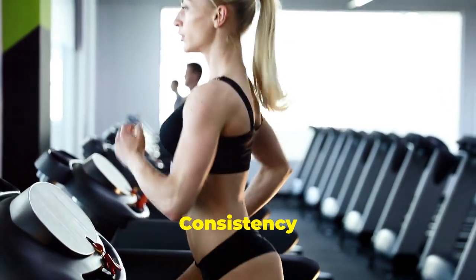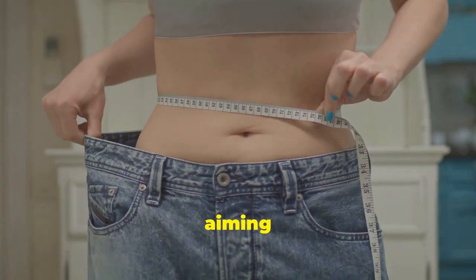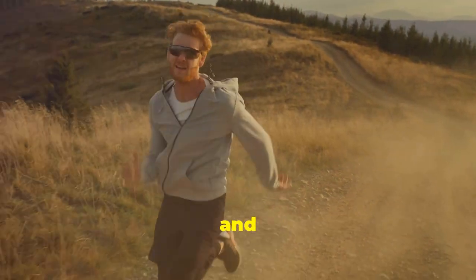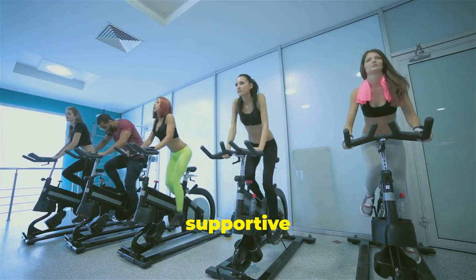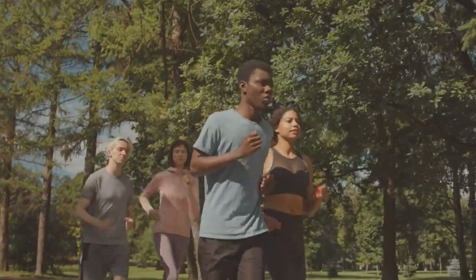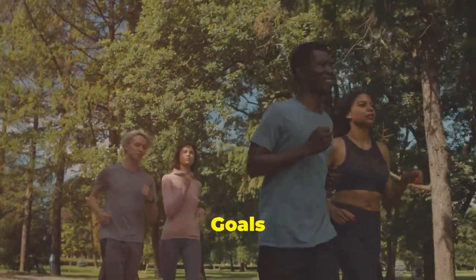Stay consistent — consistency is key. Stick to these tips and over time you'll see the results you're aiming for. Remember, weight loss is a journey and it's important to stay patient and persistent. Celebrate your progress no matter how small and keep moving forward. Surround yourself with a supportive community, whether it's friends, family, or an online group, to achieve your weight loss goals together.